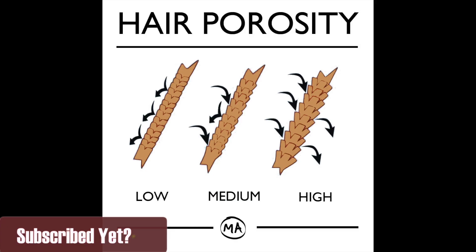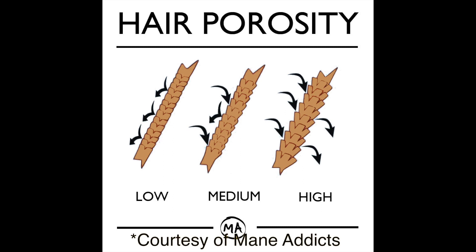What the heck is hair porosity? Simply put, it's the hair's ability to absorb moisture. Each strand has cuticles that are similar to shingles on a roof, and the way that they're structured dictates how your hair absorbs moisture.